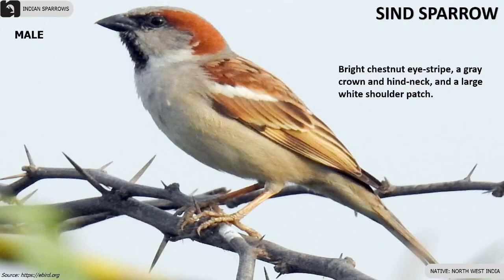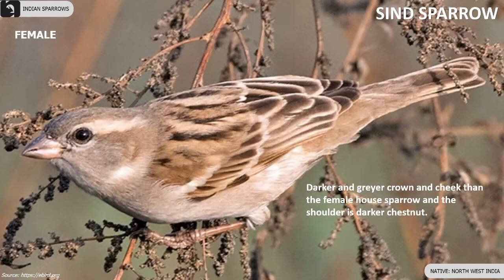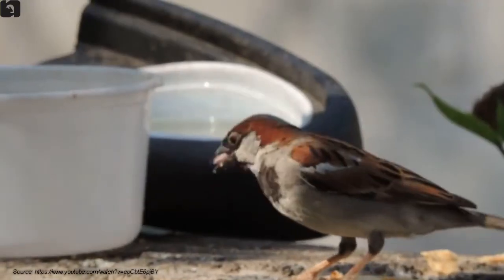Male Sind sparrows have a bright chestnut eye stripe, grey crown and hind neck, and a large white shoulder patch. Females have a darker and greyer crown and cheek than the female house sparrow.